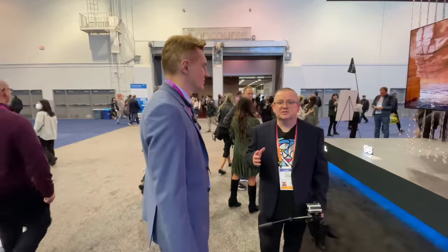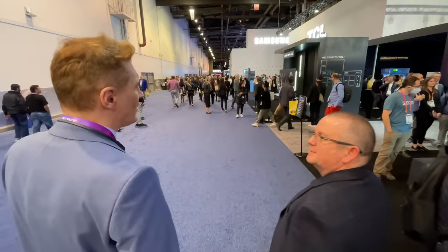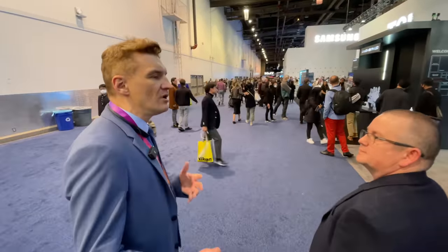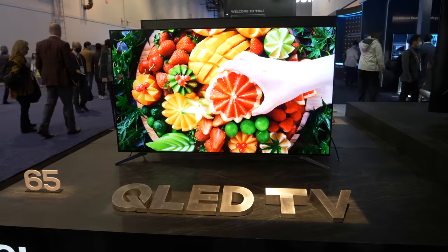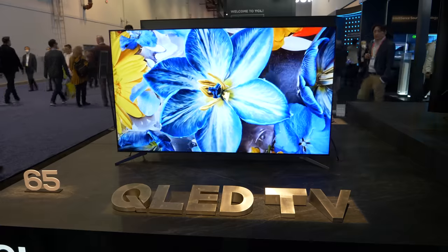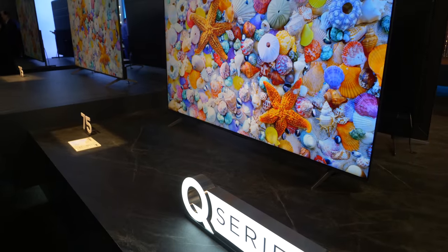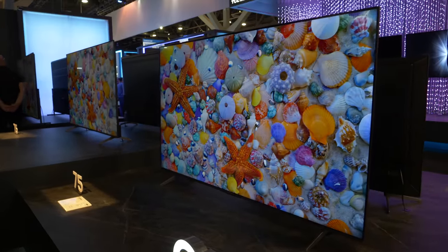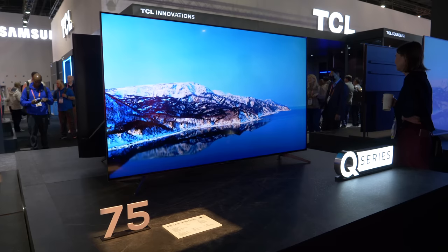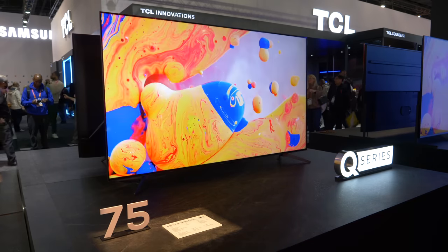We have lots of demonstrations to see on the stand this year. One of the new products the US team announced — and similar products will come to Europe — is a full array local dimming range: 144Hz and even 240Hz Full HD input for gaming, with more than 100 dimming zones and very high brightness available in the US, and you should also expect this product in Europe.